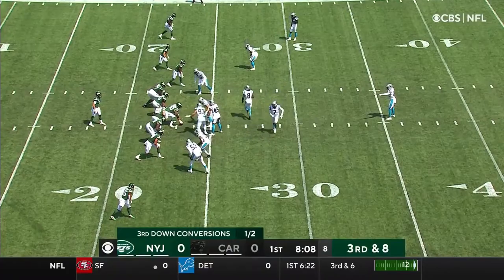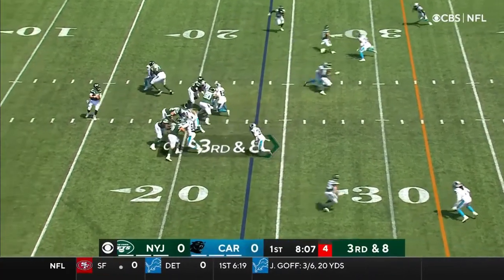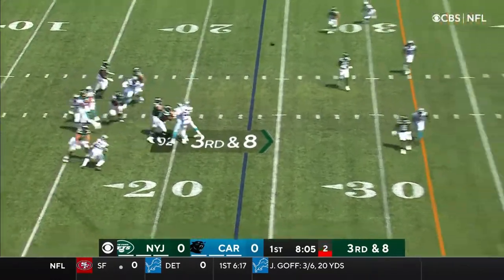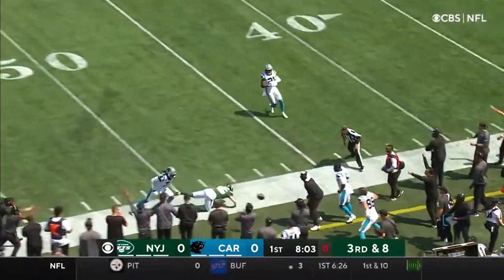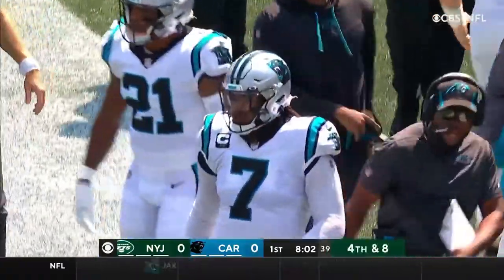Sometimes yelling out. We saw it on display there. Third and eight, good protection. Wilson deep down the field for Johnson — incomplete. Knocked away by Shaq Thompson, and a three-and-out for the Jets.